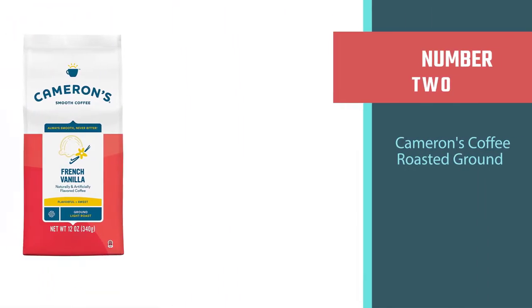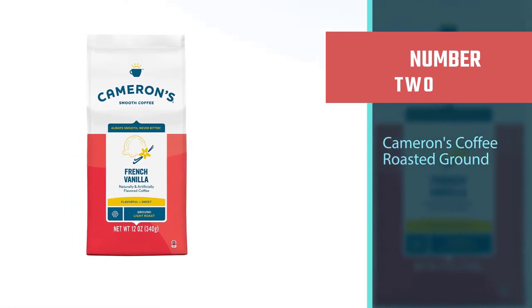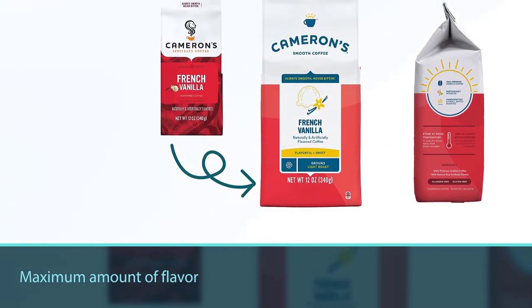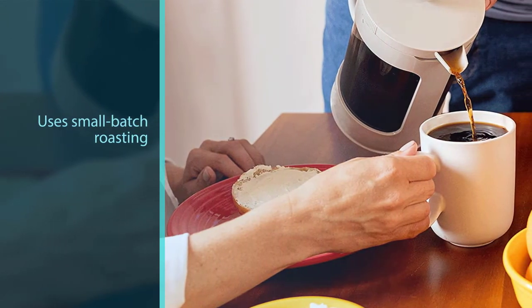Number two: Cameron's Coffee Roasted Ground. Cameron's French Vanilla uses small batch roasting to ensure that you get the maximum amount of flavor with every sip. Not over-packing the beans allows the company to guarantee that the whole bean gets roasted and coated in flavor.